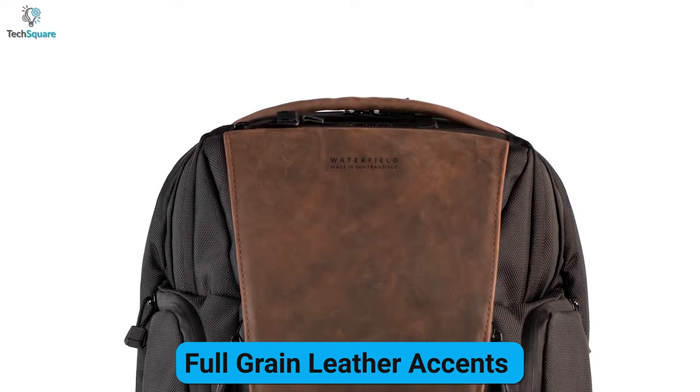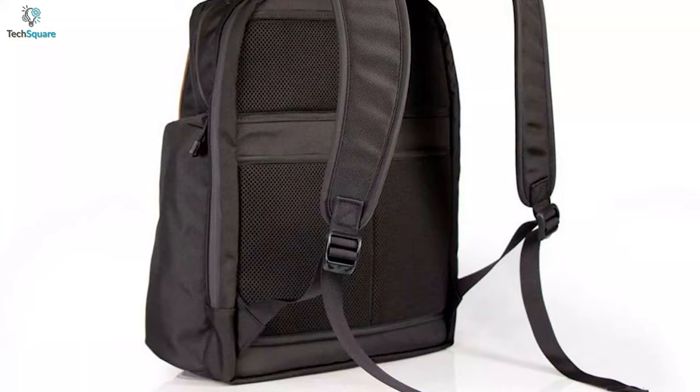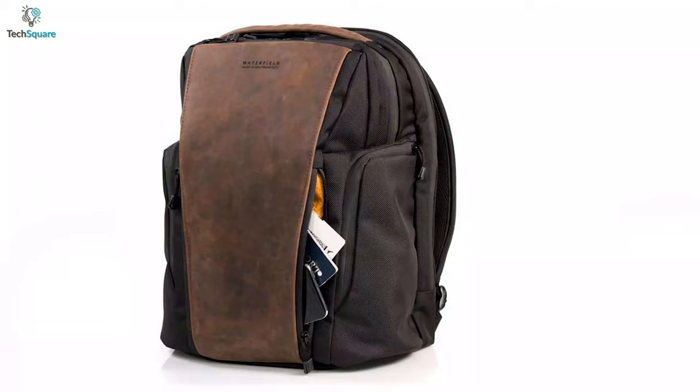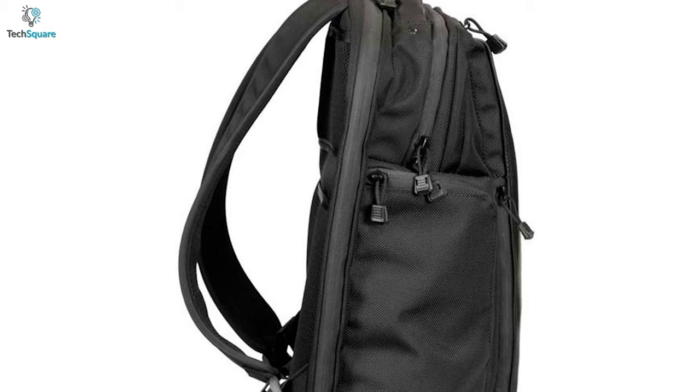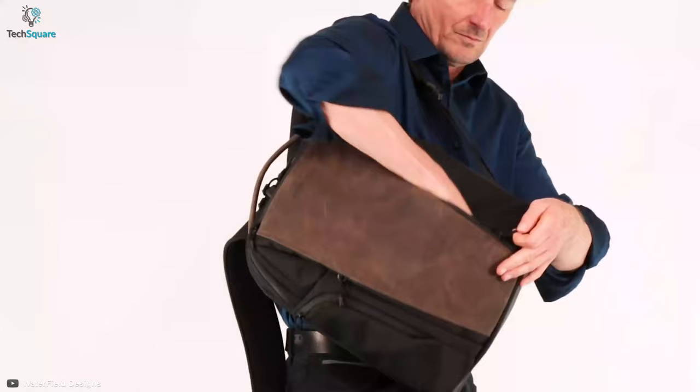It has mesh on both shoulder straps and the back side of the bag, helping you stay dry during hot summer days. At the bottom, its wheelie suitcase handle allows you to carry this bag with your suitcase easily, and you can keep the shoulder straps together while walking around. For your small items, it has four quick access compartments where you can keep your water bottles, passports, and other items as well.